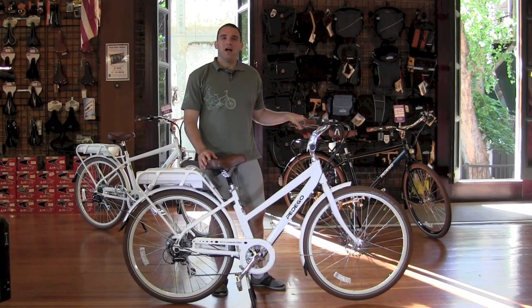In summary, I would say the Pedego City Commuter is hands down the very best all-around electric bike you can get at any price. If I could only ride one bike for the rest of my life, there's no doubt it would be the City Commuter.